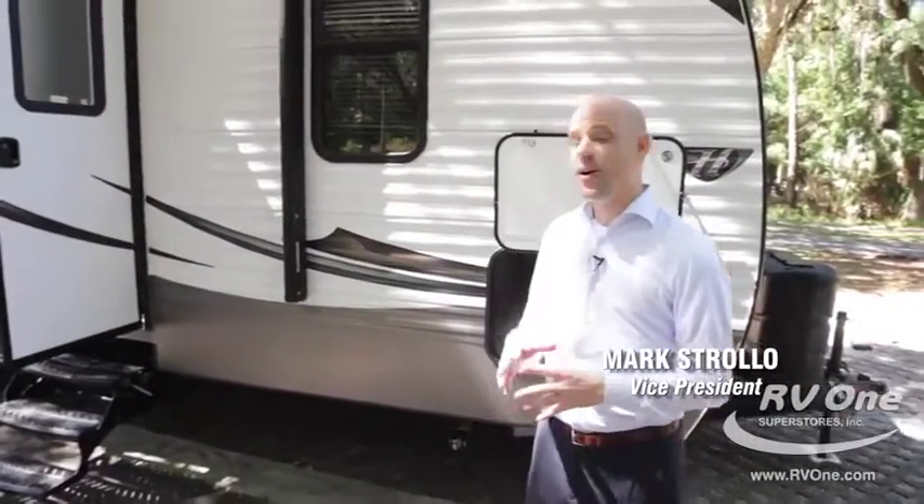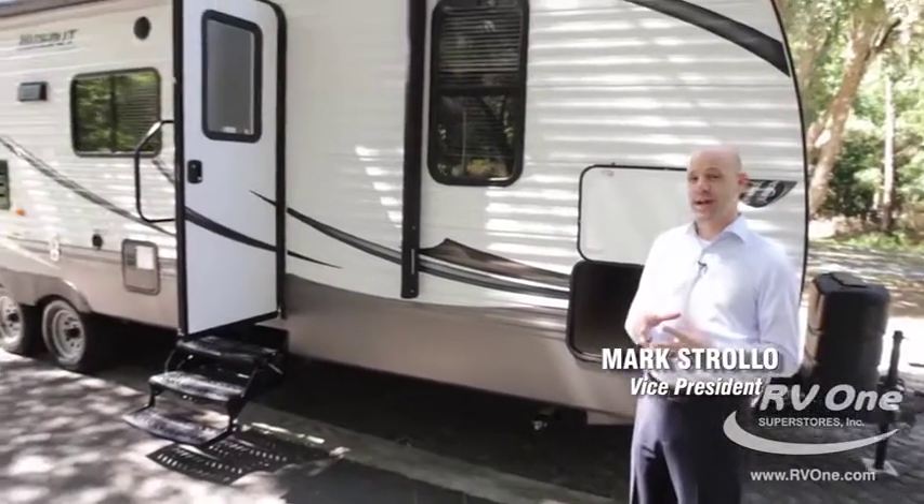Hi, I'm Mark Strolo and I'm here to show you the Keystone Hideout. There are some amazing features on this trailer and I can't wait to show them to you.